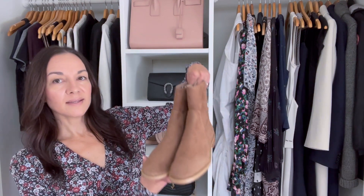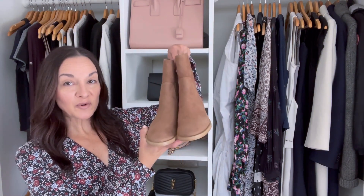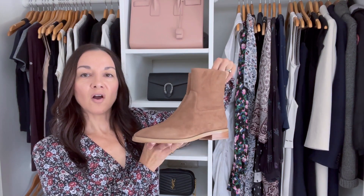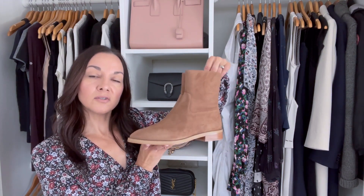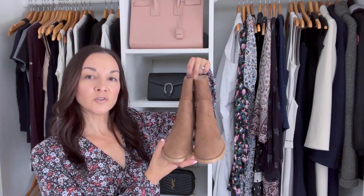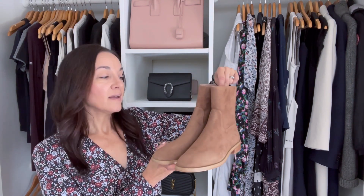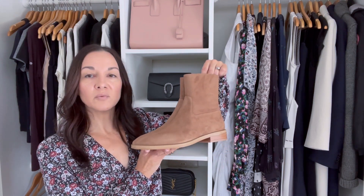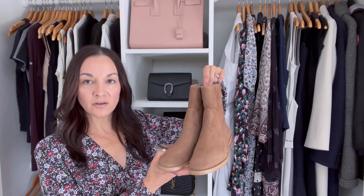And the final wardrobe essential you need for fall is a comfortable ankle boot. These are flat. You want something you can wear from day to night that are casual but also dressy — in a neutral like this nice camel color, or black, or gray. This is just such a wardrobe essential for the fall. It easily goes with dresses, jeans, leggings, skirts — literally everything in your closet.